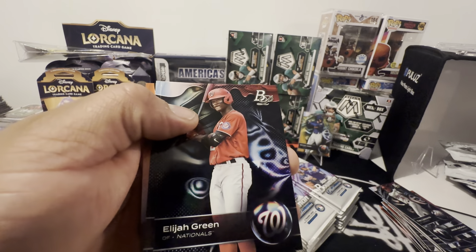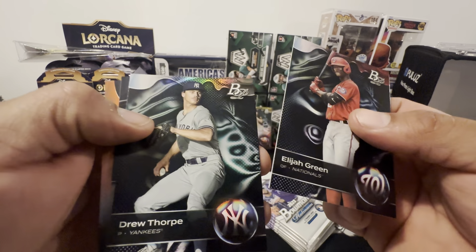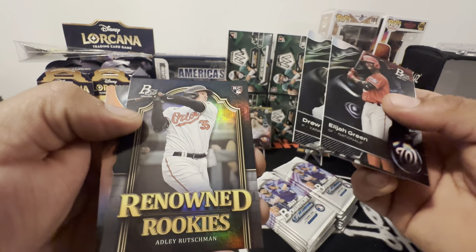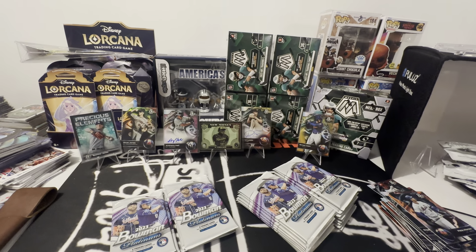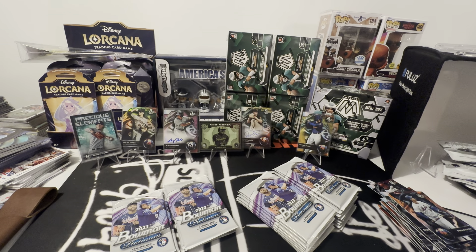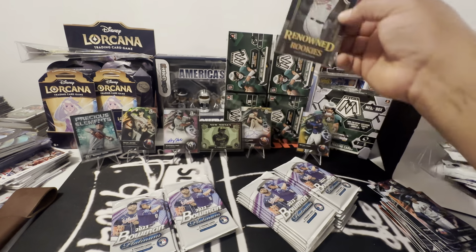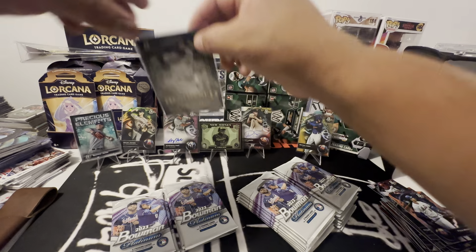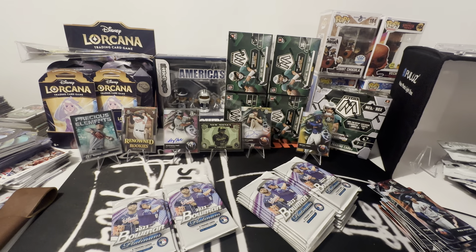DL Hughley, Elijah Green, Drew Thorpe — another Yankee. And Adley. Hey Pete, big meat Pete. Let's get Adley — renowned rookies. Sorry Drew, get rid of Drew — or DL Hughley here.